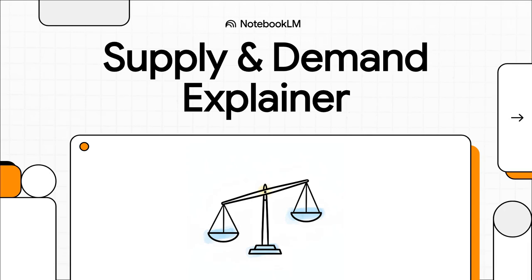Welcome to The Explainer. We're here to break down the big ideas, and today we are tackling a huge one — the invisible forces that dictate the price of, well, everything. From your morning coffee to the car you drive, it all comes down to this hidden language.